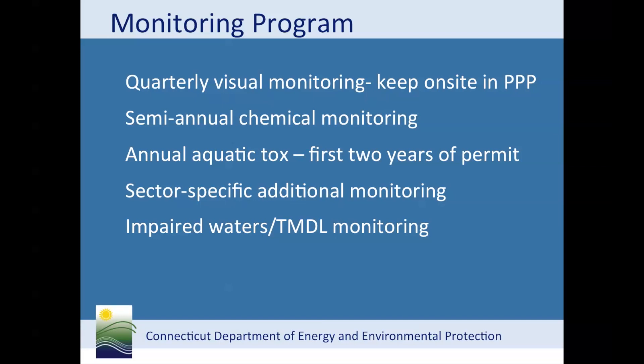Impaired waters monitoring is new to this permit, and some facilities are forgetting to complete this monitoring requirement. During the permit registration, you had to determine which receiving water body your facility discharges into. Using this information, you can refer to the impaired waters monitoring table on the department's stormwater page. This table lists the frequency and type of additional monitoring required.